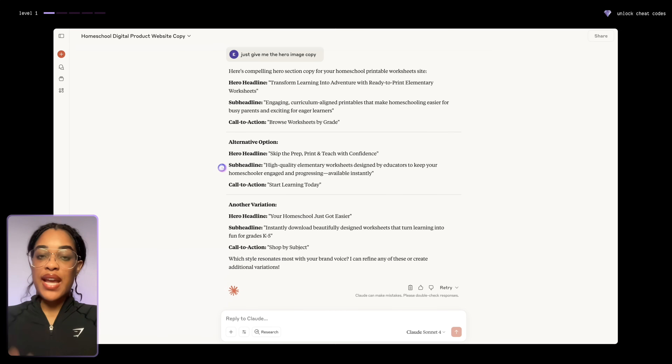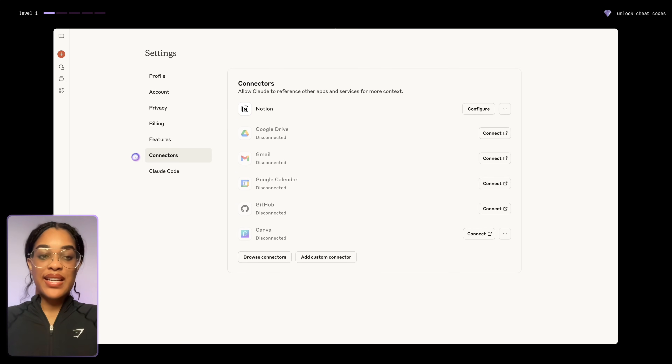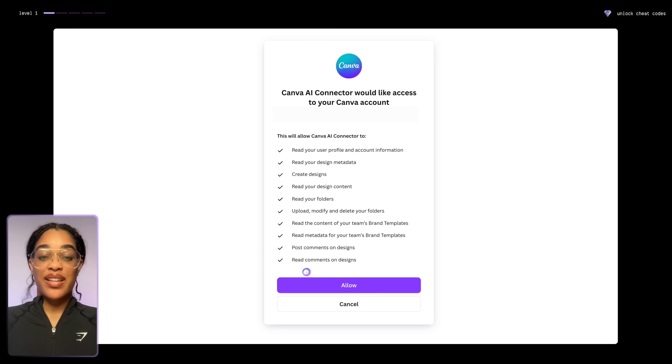AI isn't just going to create our website — you can have AI create and design our entire product for us. I'm going to be using Claude for this because it has the most features. What most people do is write an ebook using AI, which is fine, but we're going to take it a step further and connect Claude to Canva so it can create everything including the design. We go into the settings of Claude, go to connectors, and press the Canva connect button.